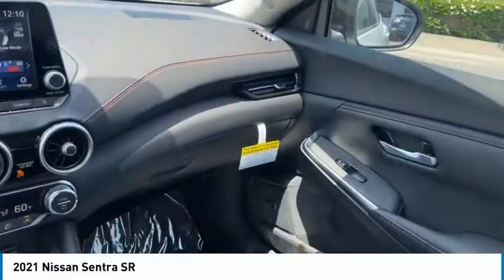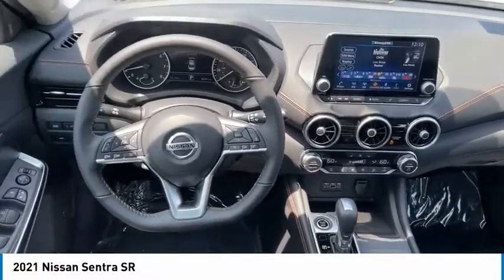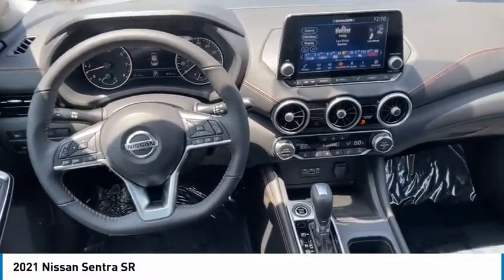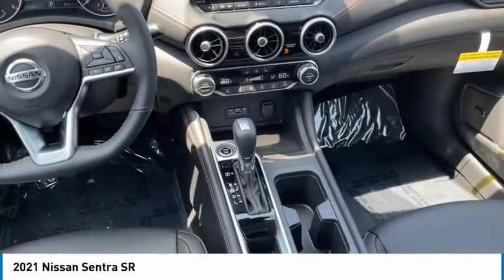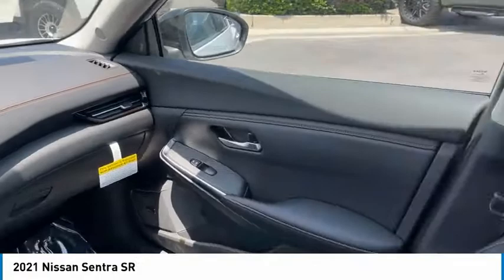Aluminum wheels, heated side mirrors, traction control, daytime running lights, remote keyless entry, fog lights, FWD, headlights auto off, mirror memory, remote trunk release. Your new ride is just a phone call away.